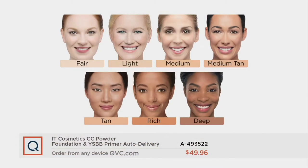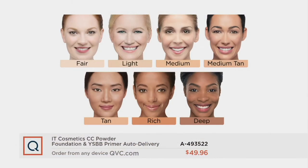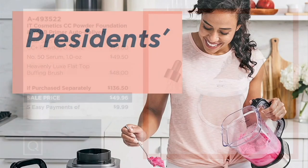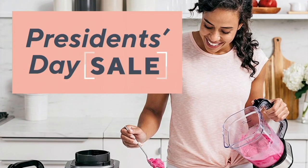Make sure you choose your shade. We've got a last look at the shade chart: fair, light, medium, medium tan, tan, rich, and deep. Item number A-493522. Keep in mind, the price goes up at the end of the day. It is a $136 value coming home for just under $50. So you want to shop before the day is done.